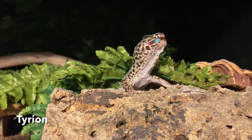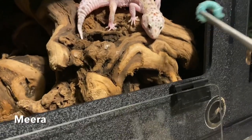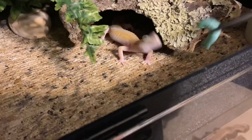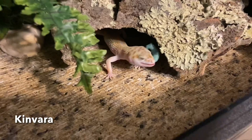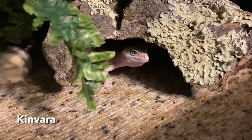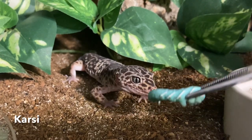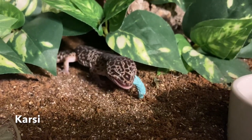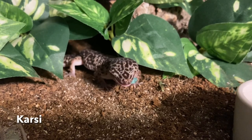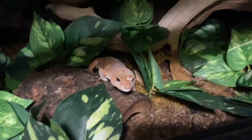The last five or so species I've welcomed home have had random health issues I wasn't anticipating, so I'd really like that not to happen this time. She was a little bit of a rescue — that's why she's with a foster right now — but I'll talk about that more at length in a video where I introduce her and share the organization that currently has her. I'm very excited.